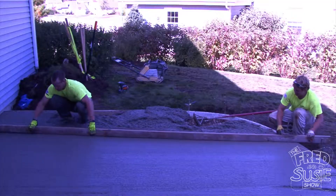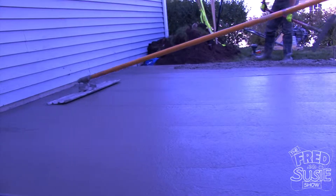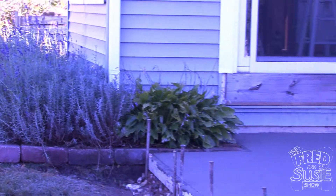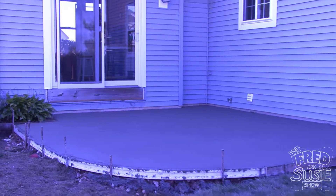When the form is filled, the workmen then level the surface using a large board. Once the surface is smooth, they then use brushes to brush the top, adding a natural texture so the concrete won't be slippery when it is wet. Concrete takes about four weeks to cure properly, but concrete actually continues to get harder as it ages.